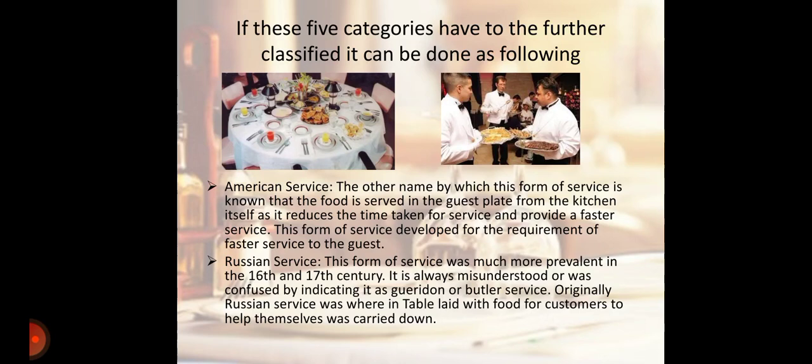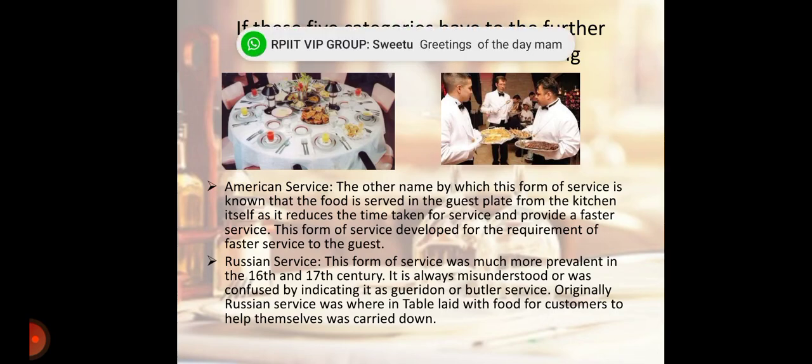Next is Russian Service. This form of service was much more prevalent in the 16th and 17th century. It is often misunderstood or confused with Gueridon or butler service. Originally, Russian service was wherein the table was laid with food for the customer to help themselves.